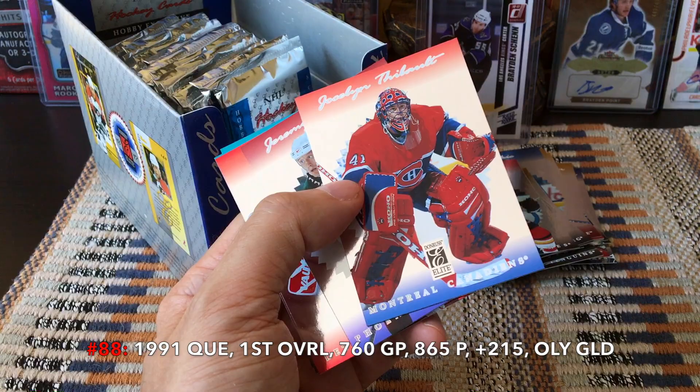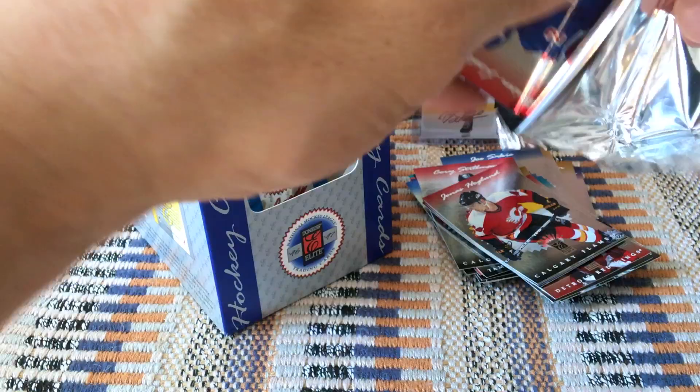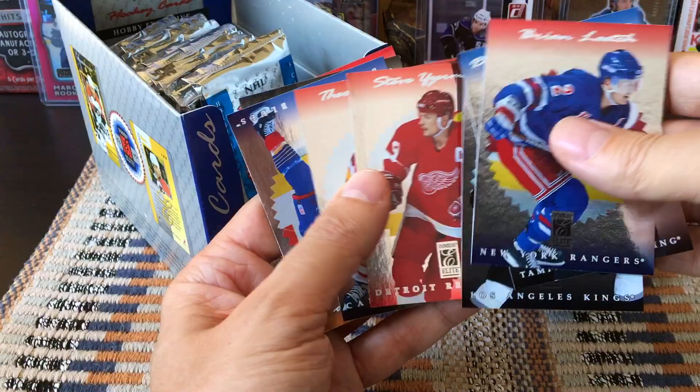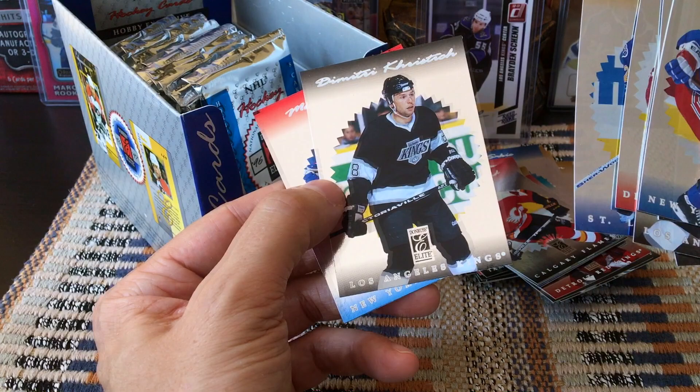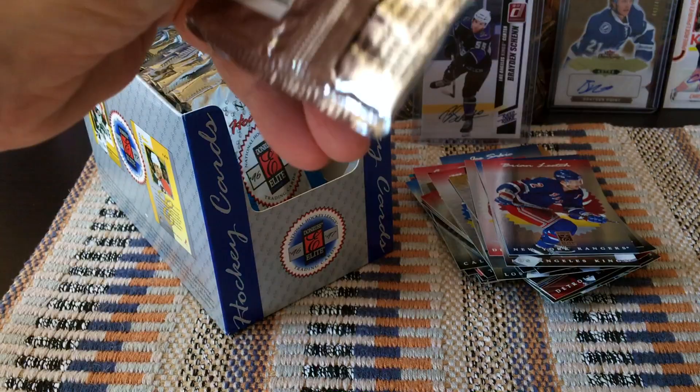Jocelyn Thibault, Jeremy Roenick, Chris Osgood, Eddie the Eagle wearing his old mask upon being traded, and Todd Gill. Brian Leach, Damon Langkow, Aki Berg, Stevie Y, Theo Fleury. Al MacInnis, Dimitri Khristich, and Marc Messier — Marc the Moose Messier — looking very moose-ish on the back.